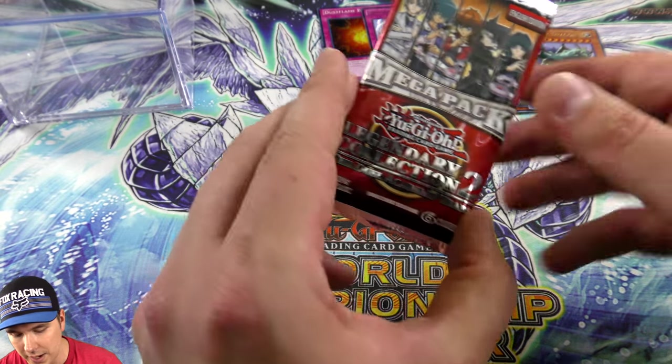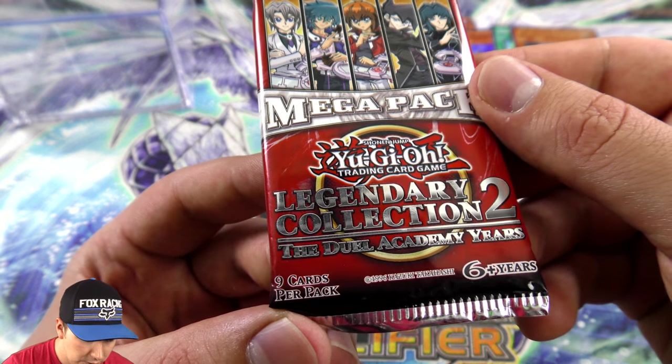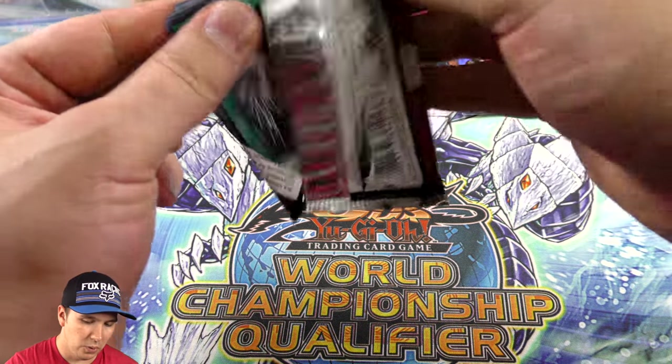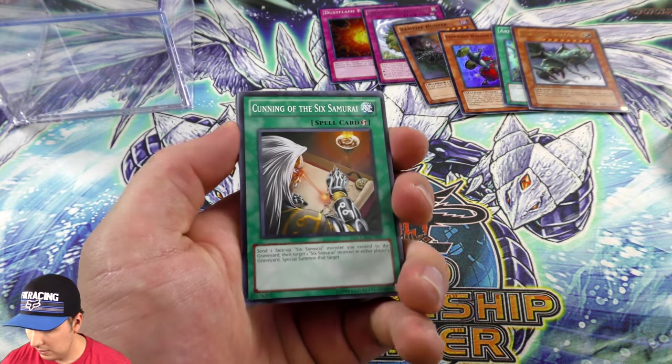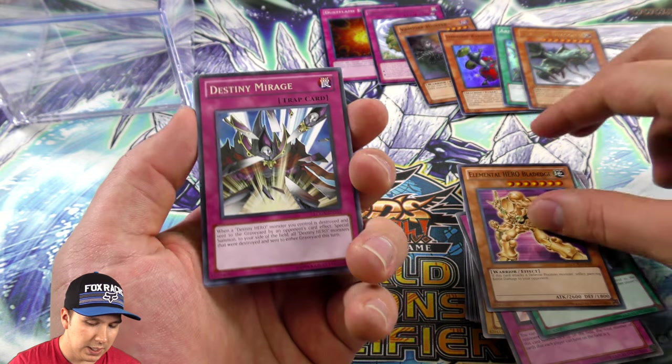For our last booster pack we got the mega pack — Legendary Collection 2: The Duel Academy Years. Very cool, I don't even remember the last time I've ever opened one of these, so this is definitely an old one. I'm looking forward to seeing what we have inside here.